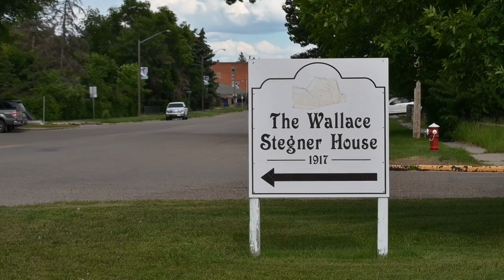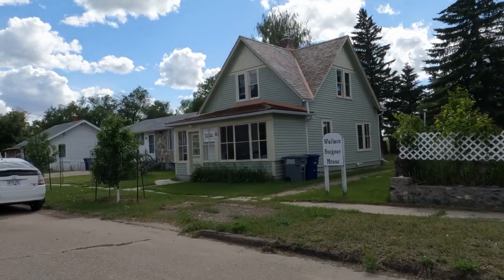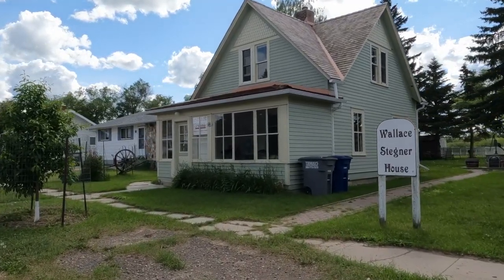East End is also known for the Wallace Stegner House — home of the famous author. It's now used as a residence for artists, as you can tell from the Prius from BC parked outside.